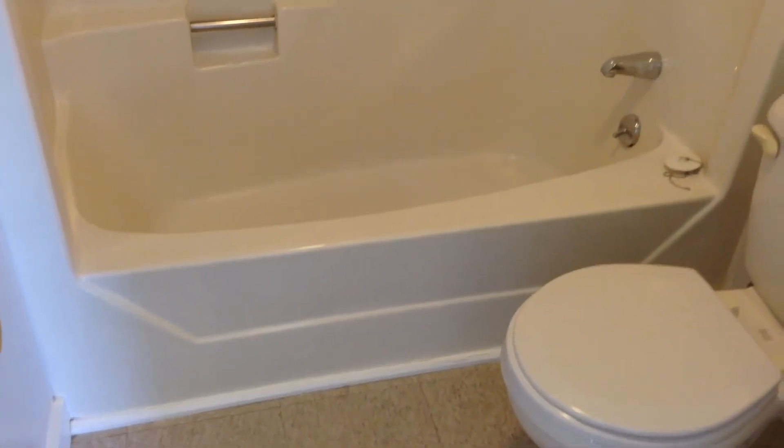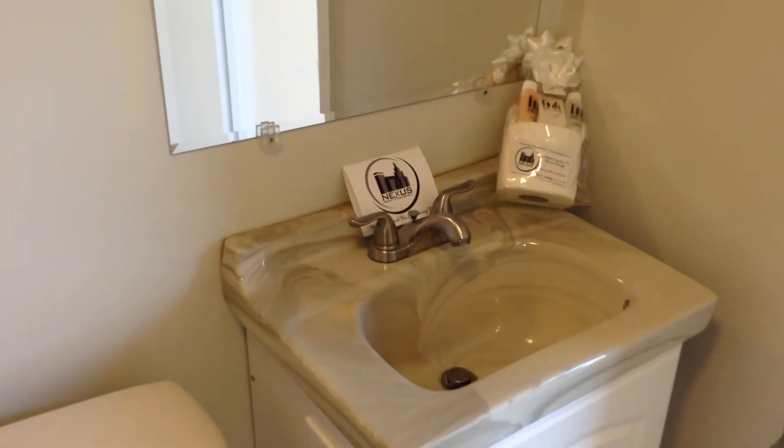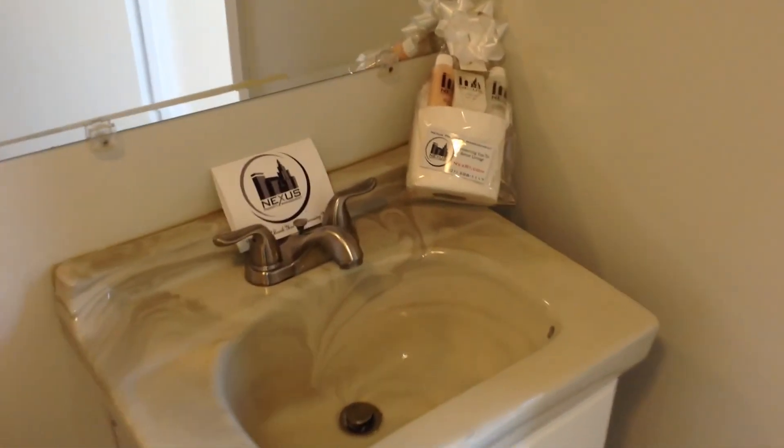The unit offers a full bathroom with a nice tub, nice sink vanity, large mirror and a light fixture up above. You can see a new-tenant welcome package, including all the essential touches, courtesy of Nexus Property Management.